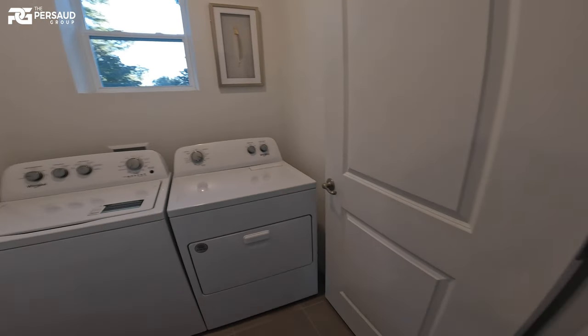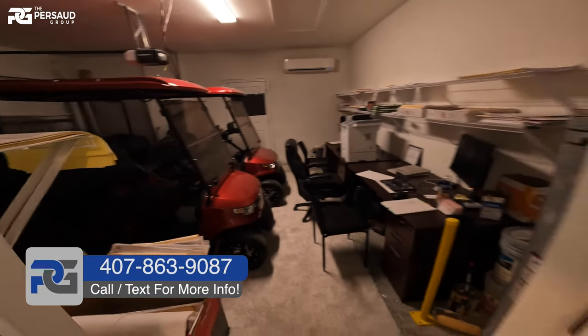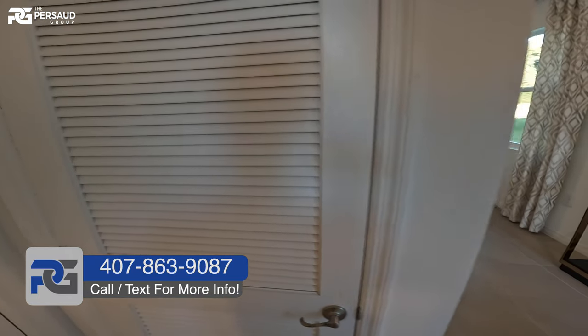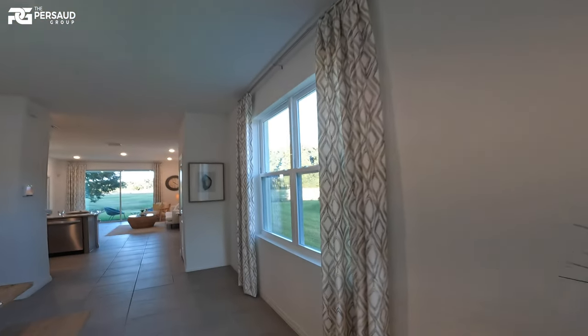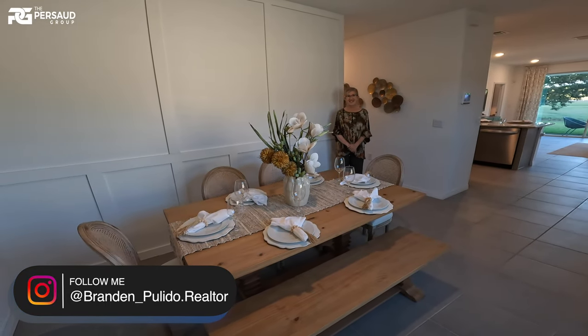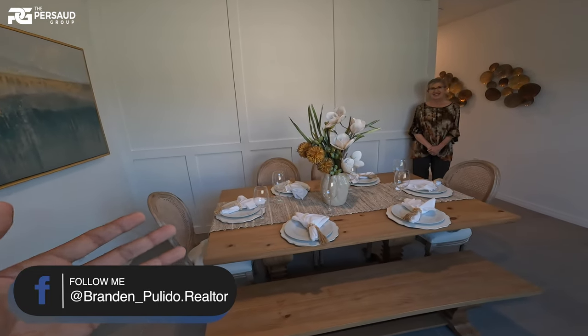I wanted to show you a really nice downsize — this is just over 1,500 square feet, and the price will reflect that. I've had a lot of people reaching out looking for something right around that $300,000 point, and this is one of those. We have the wonderful sales rep here, Miss Kathy — thank you very much.